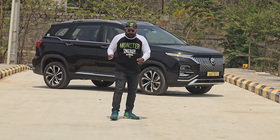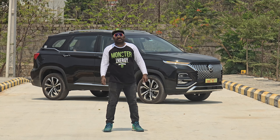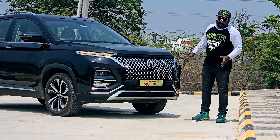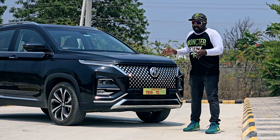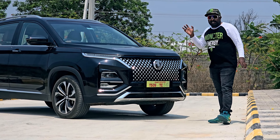This is a first-time impression of the MG Hector Plus. MG stands for Morris Garages — a British car manufacturer, now owned by a Chinese auto giant. With almost 100 years of legacy in this brand, you are getting a part of history.